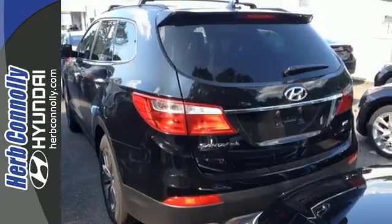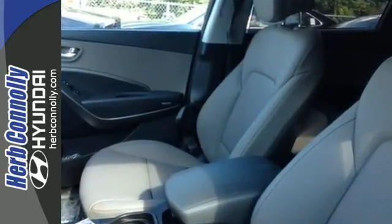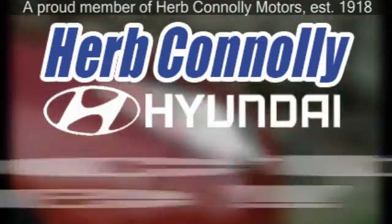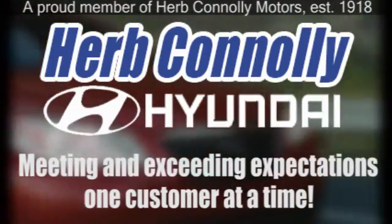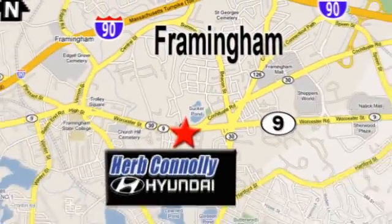Cruise in today and look at this versatile Santa Fe. Herb Connolly Hyundai, meeting and exceeding expectations one customer at a time. We're conveniently located at 500 Worcester Road, Route 9 in Framingham, Massachusetts.